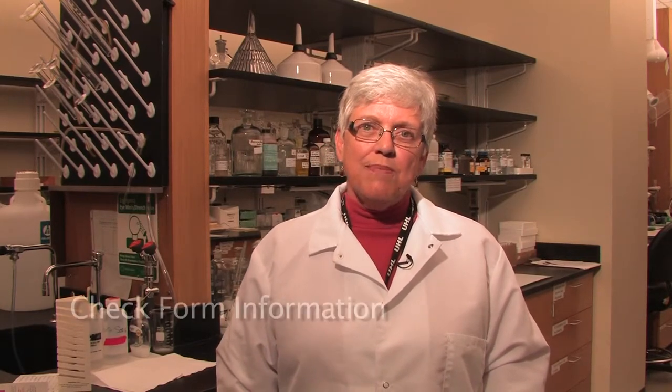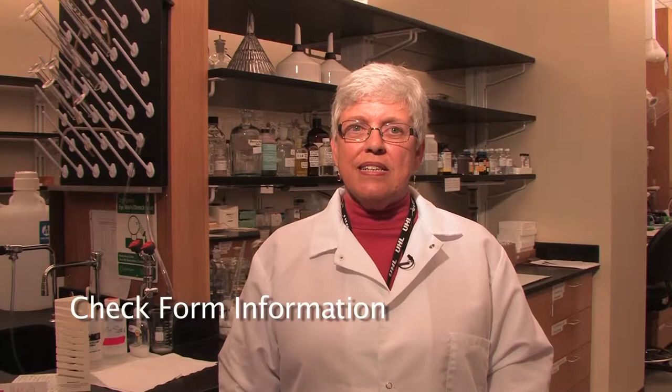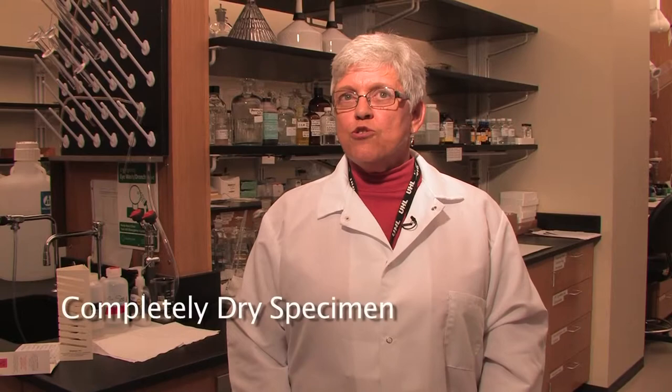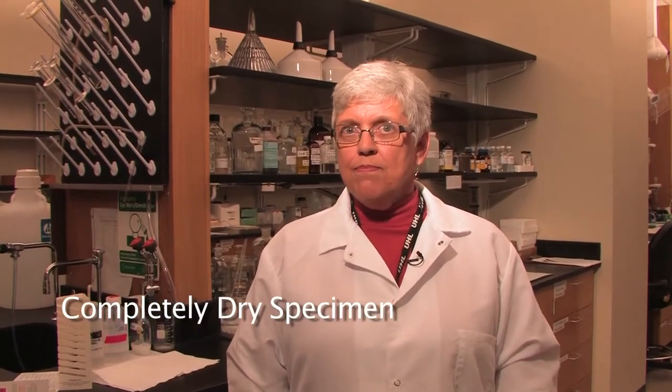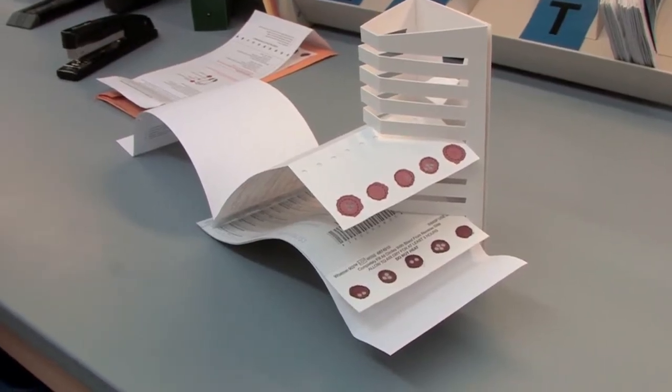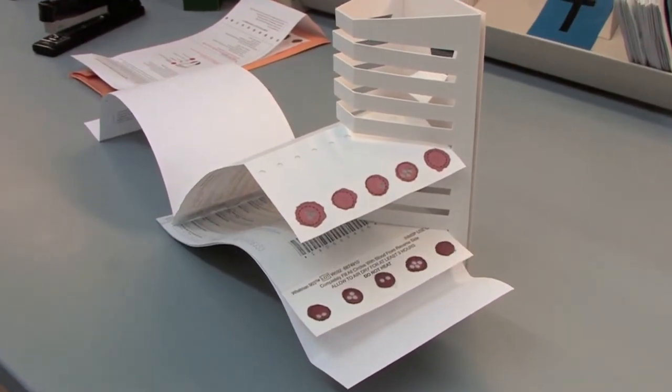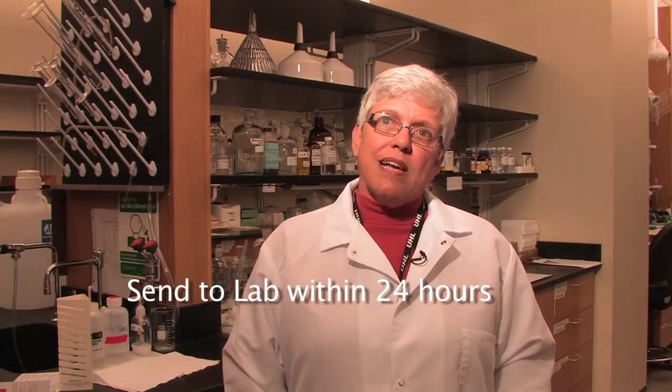What other steps can collectors take to ensure the best possible specimen is sent to the laboratory? Check that all information on the form is complete before sending it. Properly train staff in collection — one useful tool is the resource from the Clinical and Laboratory Standards Institute. Dry the specimen, keep it away from bench tops, avoid specimens touching one another, allow a minimum of three hours drying time, keep away from heat, humidity, and sunlight, then ship to the lab within 24 hours after collection.